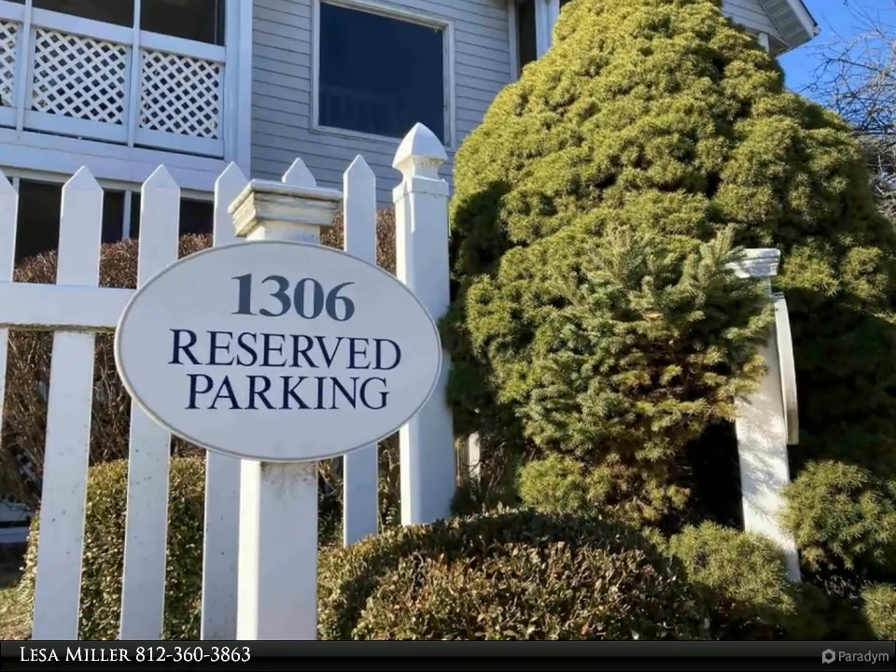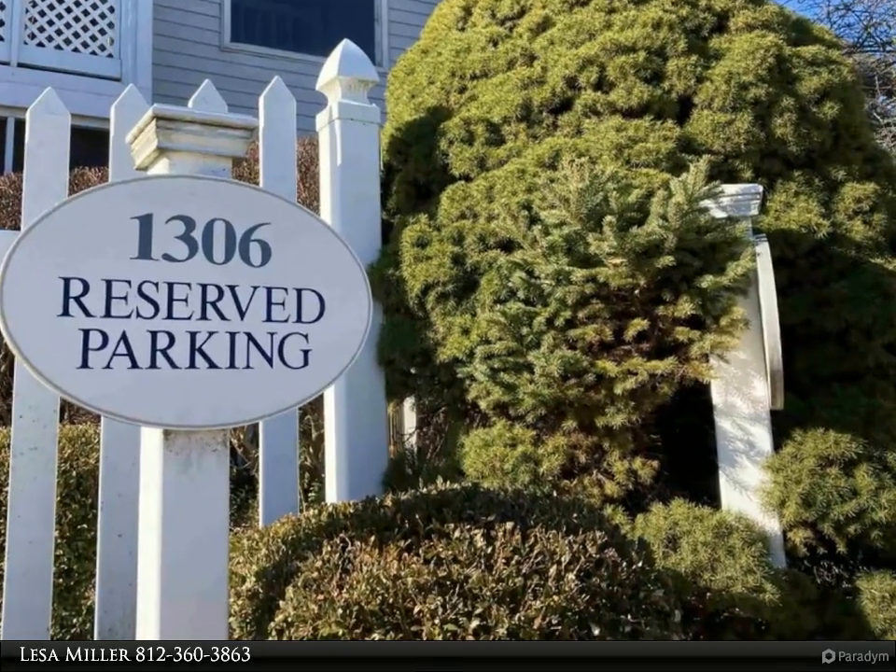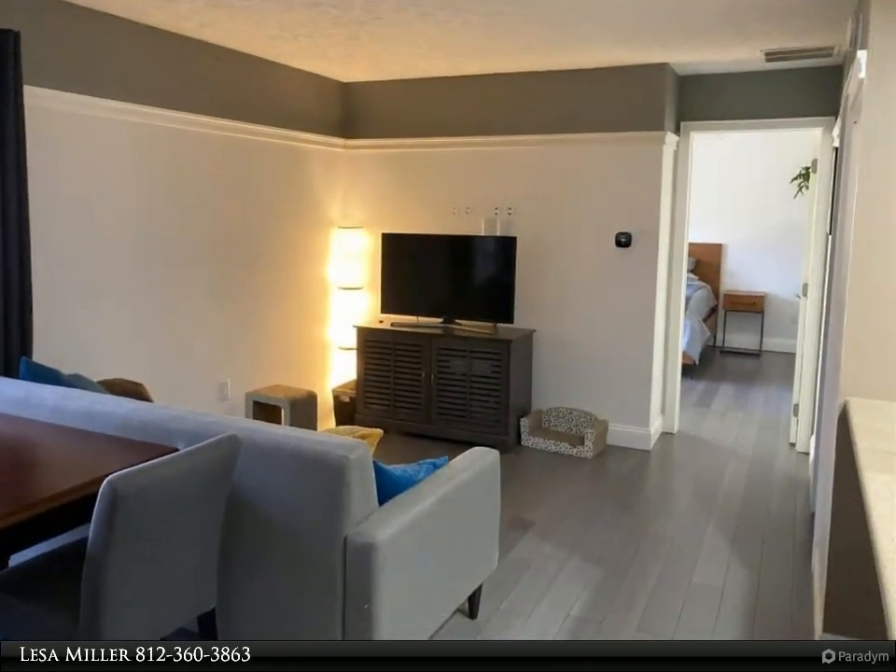This RE/MAX Realty Professionals property video is presented by Lesa Miller. Feels like resort living, yet so close to all the right places in Bloomington.